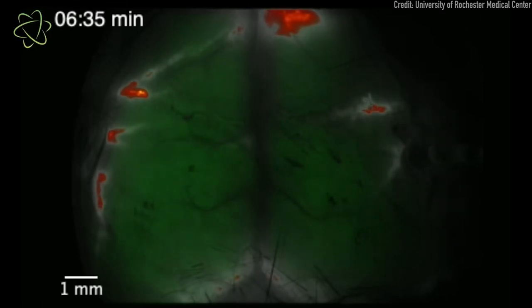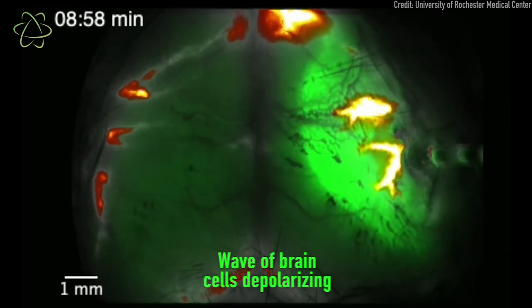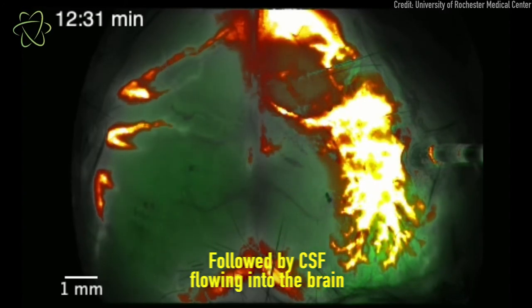Waves of abnormal electrical activity sweep through the brain. While this is happening, that electrical activity causes muscles along the arteries to contract abnormally. As these arteries contract, they create excess space where there wasn't space before, and this pressure pulls more CSF into the empty space in the tube.